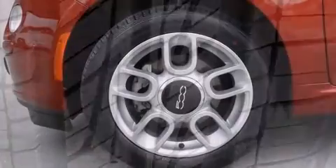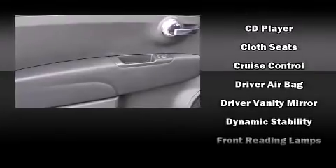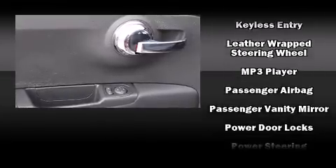Passengers are protected by various safety and security features, including head curtain airbags, traction control, brake assist, anti-whiplash front head restraints, ignition disabling, and four-wheel disc brakes with ABS.